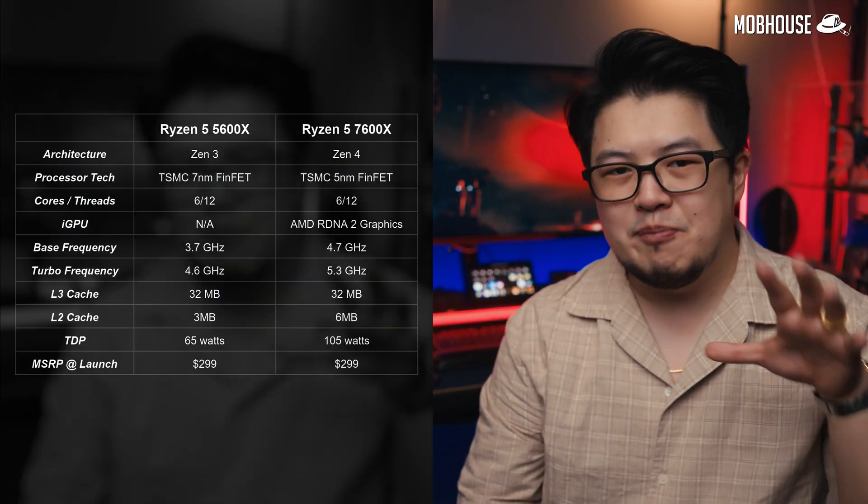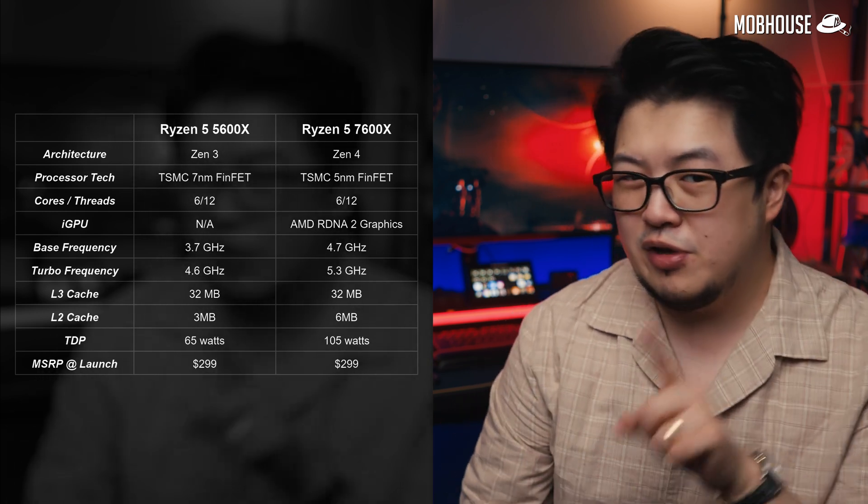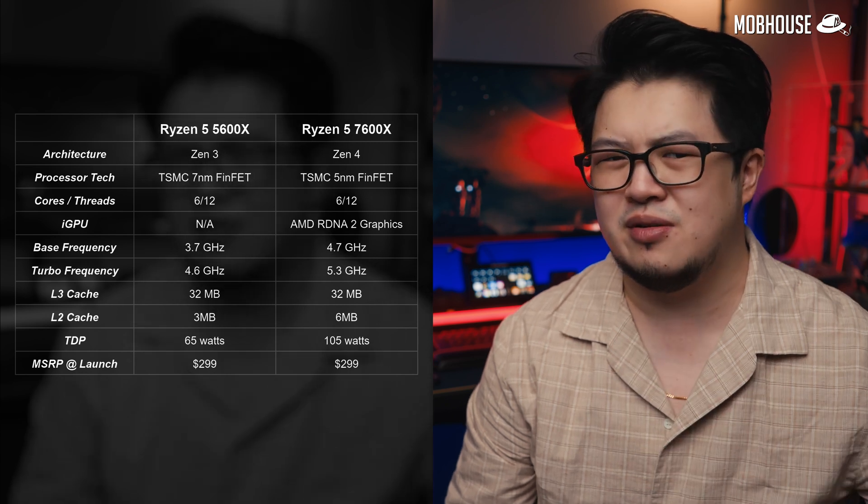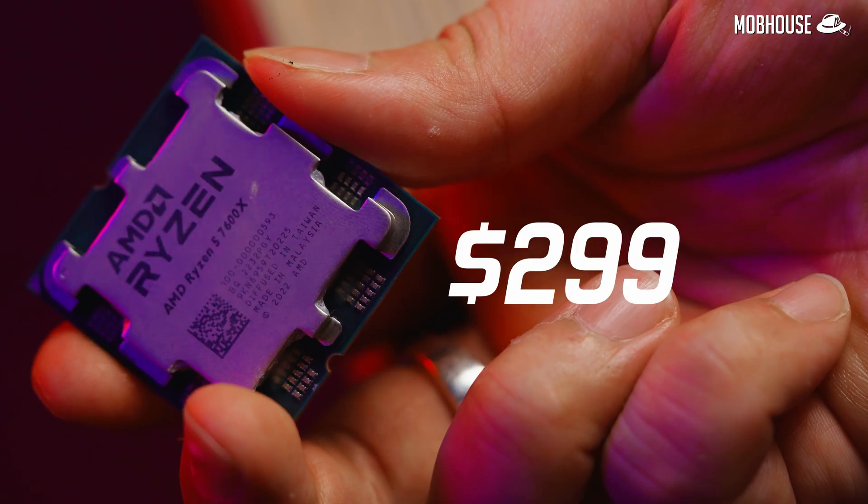In comparison to last gen's 5600X, we get much faster clock speeds, double the L2 cache, and for the first time ever in an X-series Ryzen processor, integrated graphics. AMD has decided to launch this CPU at the same price as last gen's Ryzen 5 at US$299, which is great. Although this time, no stock cooler — not even for the Ryzen 5 — which is a bummer for some more budget-oriented people. But looking at clock speeds and the new 5nm process, I think we can expect quite a decent jump in performance.